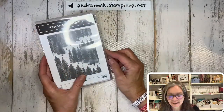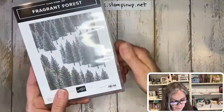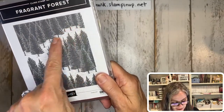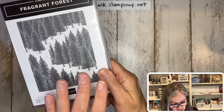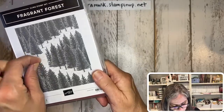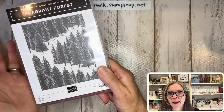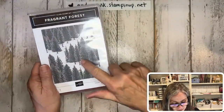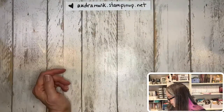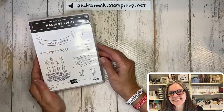I also got Fragrant Forest, which is a ginormous red rubber background stamp — just look at all that detail, we'll get beautiful lights and darks when we stamp it. You could stamp it straight, or use your dauber to put ink around the edges, then add a pretty sentiment and a little ribbon and you're good to go. It was only $20 — I love that for a nice big background stamp.